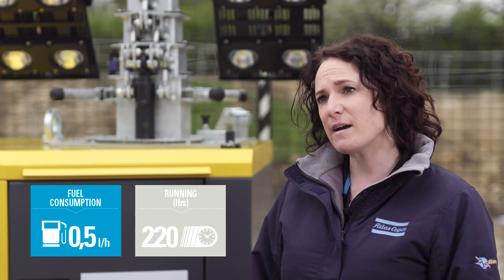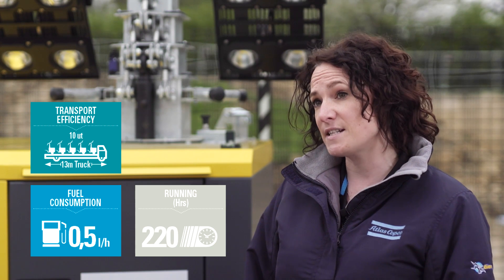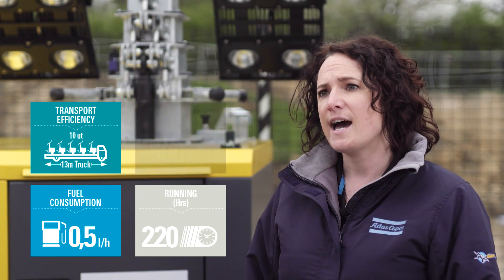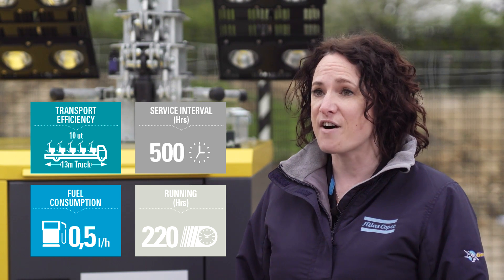In addition, the compact footprint means increased transport efficiency — we can get up to 10 units on a standard 13 metre truck — and our enhanced service intervals mean that service is only required once every 500 hours.